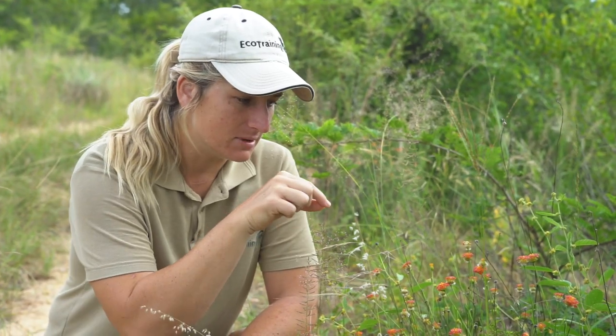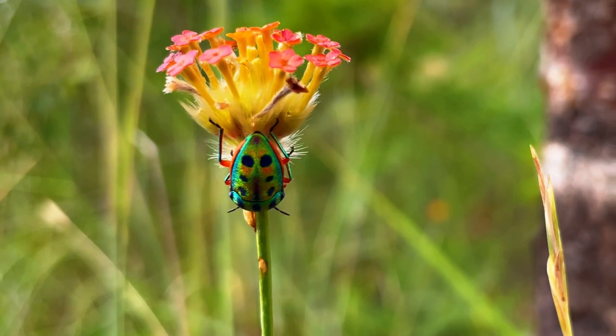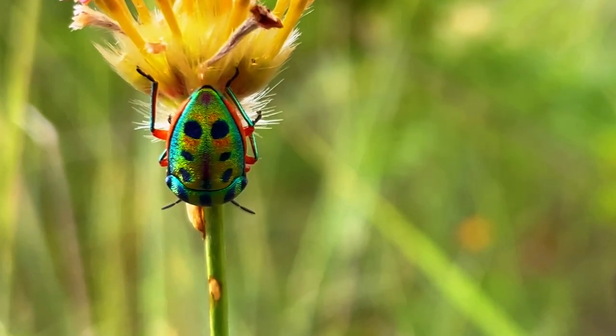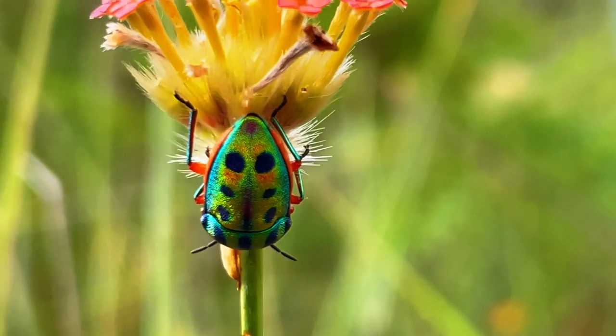They like to sit here in the middle of the flowers as they feed. They have a very long mouthpart — a long proboscis — which they'll pierce straight into the stem of whatever plant they're sitting on. In today's case we have a rubygnidia, and they'll feed on the sap from that.